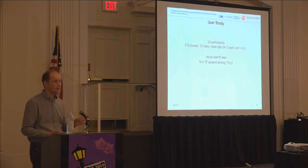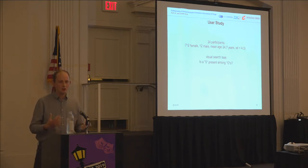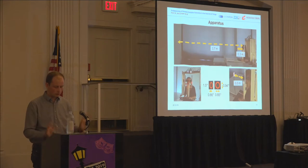We had 24 participants with a gender-balanced design — 12 female, 12 male. The task was very simple: is a zero present among distractors which are O's? I will show the task to you on the next slide and we will go through it.